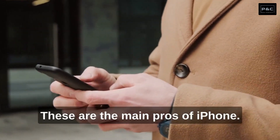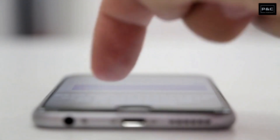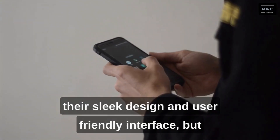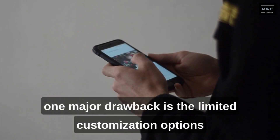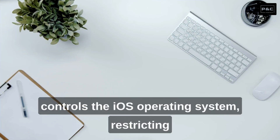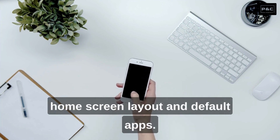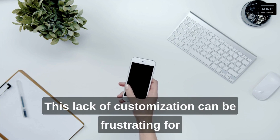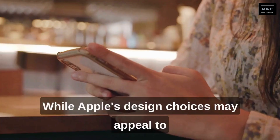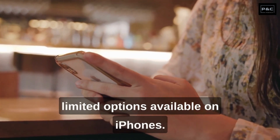Those are the main pros of iPhone. There are also potential drawbacks to consider, so let's get into the cons of iPhone. Number 1: Limited Customization. iPhones are known for their sleek design and user-friendly interface, but one major drawback is the limited customization options compared to Android phones. Apple tightly controls the iOS operating system, restricting users from personalizing their device's appearance, home screen layout, and default apps. This lack of customization can be frustrating for users who want to tailor their device to their preferences and express their individuality.